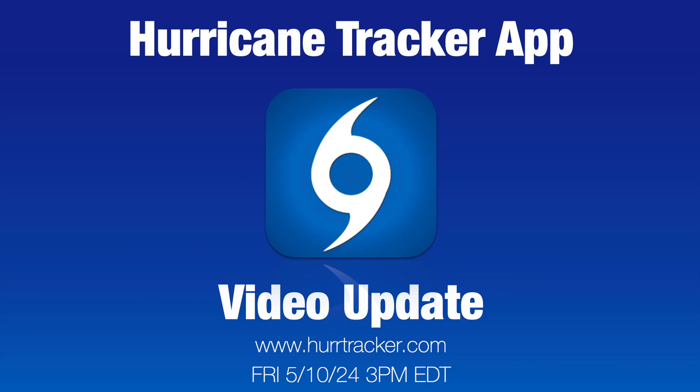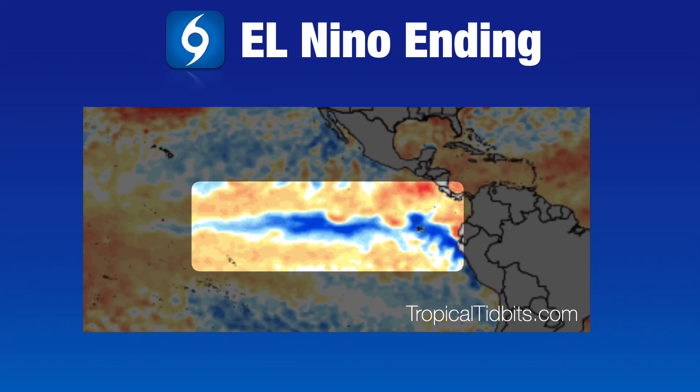Hey everybody, thanks for tuning in. This is Steve with the Hurricane Tracker app and welcome to our very first video update of the season, recorded on May the 10th. I want to spend a few minutes today to look at the current state of the eastern Pacific and the Atlantic Ocean temperatures, talk about El Niño, La Niña, and about potential development in the eastern Pacific late next week and what we may see out of the Atlantic as we get closer to the start of hurricane season, which begins June the 1st.